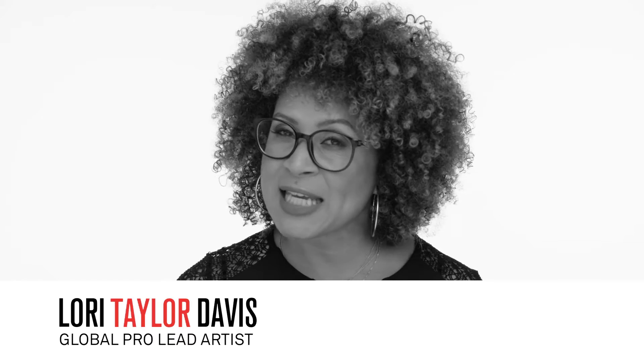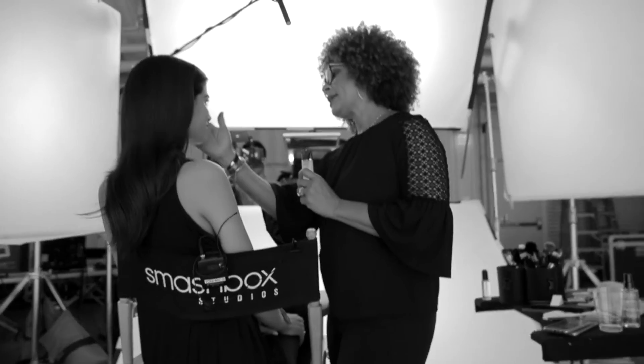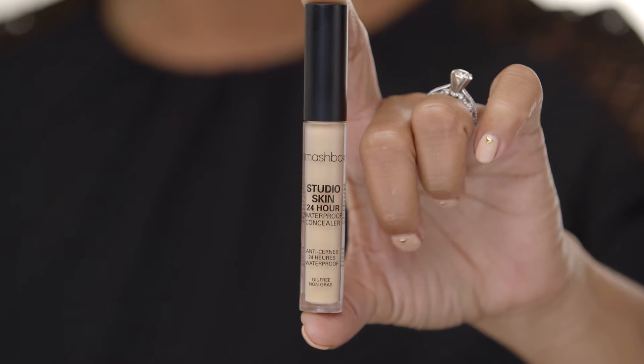When it comes to concealer, application and placement are the most important steps. Depending on your skin, you can apply concealer before or after foundation. Keely doesn't need a lot of coverage, so we're going to use concealer all on its own.